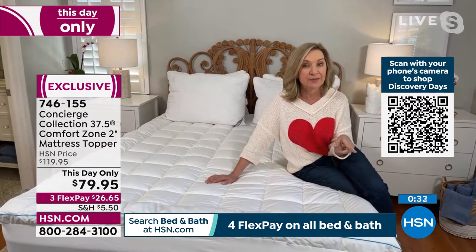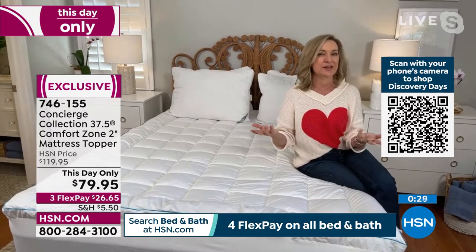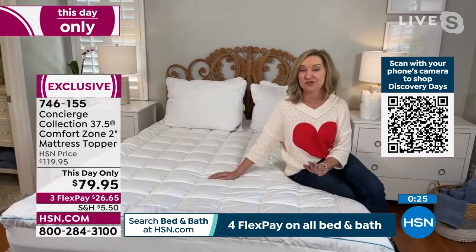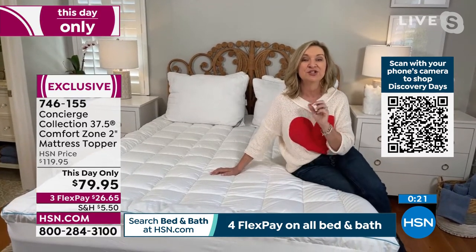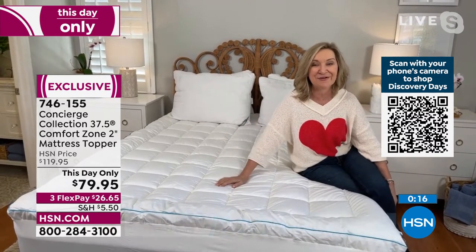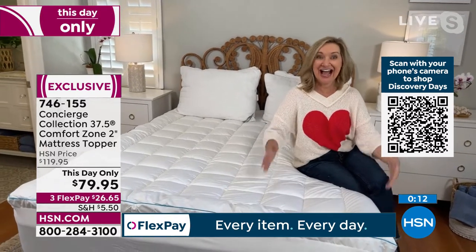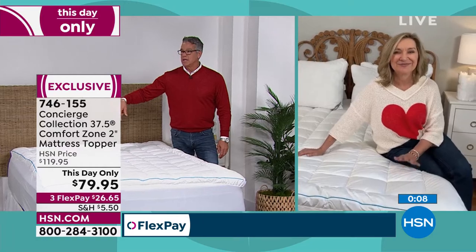Anywhere else you'd spend a lot more money — probably twice as much — and you'd be stuck with it if you don't like it. But I think you're really going to love it. I do struggle with temperature when I sleep, and this is the latest and greatest when it comes to creating that optimal temperature for sleep. Let me know what you think when you get it home.